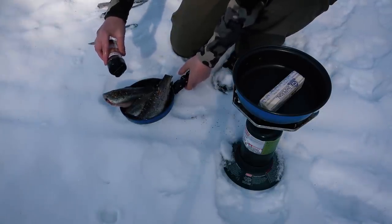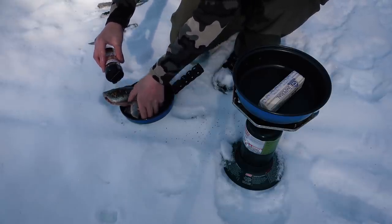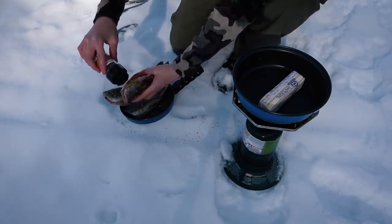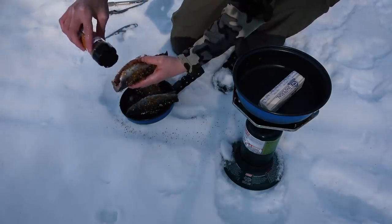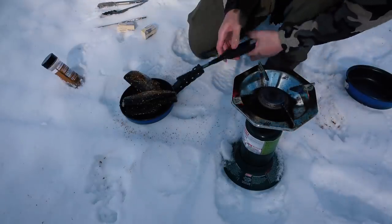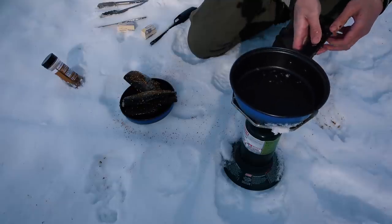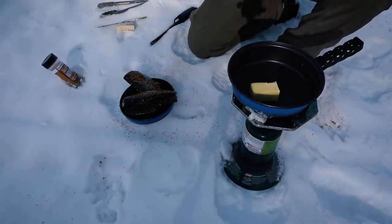There's some wind out here — we should get set up inside. Getting the butter melting and going.